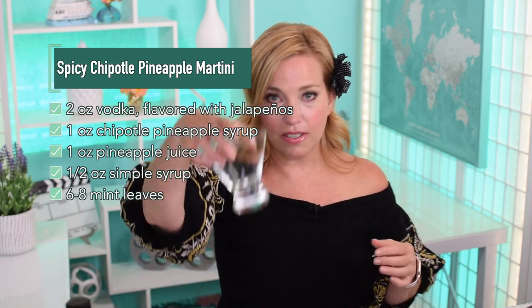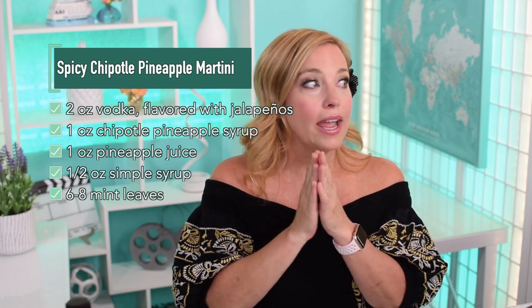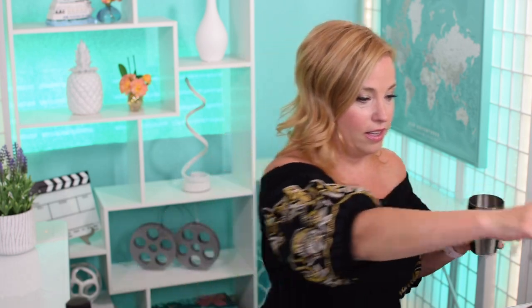We're going to start — I'm putting this in a little martini glass tonight. I have a pineapple and I'm actually going to make a mocktail for Junior and serve it to him in the pineapple, but I'm going to serve mine in a martini glass. So we're going to start with a cocktail shaker — pop some ice in there. I have everything pre-measured out so we can get this going.